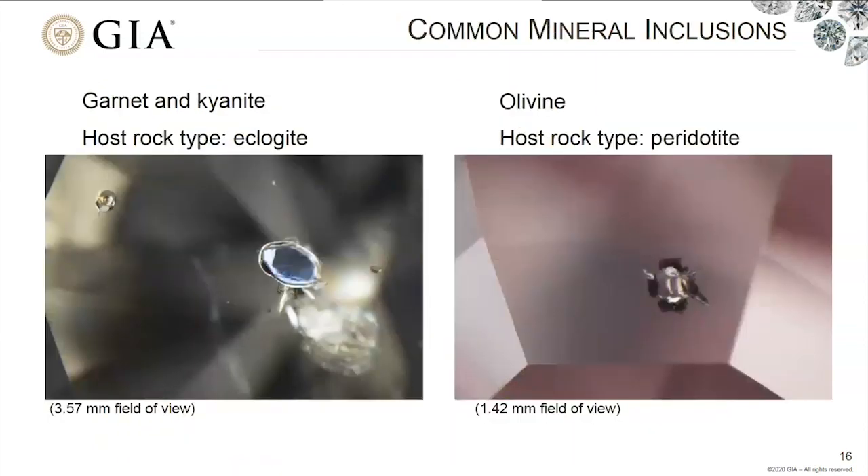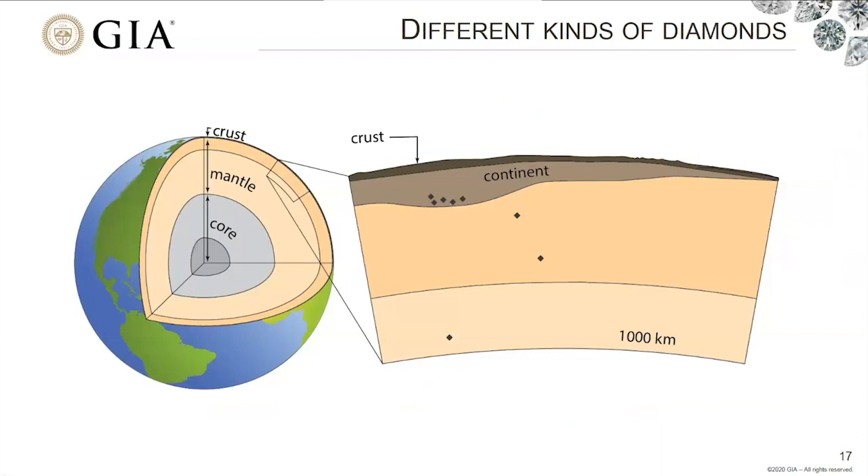Here are some common mineral inclusions. On the left, we have a cut-and-polished diamond viewed through a microscope, showing a blue crystal — that's an inclusion of kyanite — and an orange inclusion of garnet. Together these minerals tell us that the host rock where this diamond grew was a rock called eclogite. On the right is another example: a colorless inclusion of olivine, indicating the host rock deep in the mantle was peridotite.